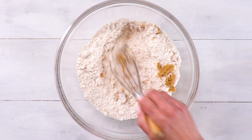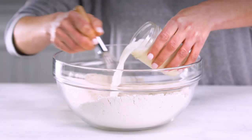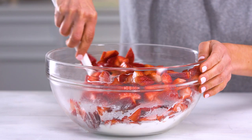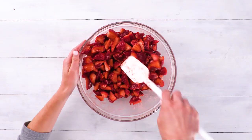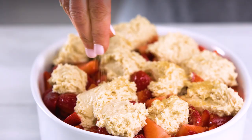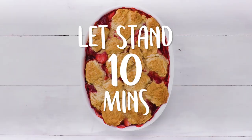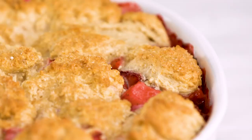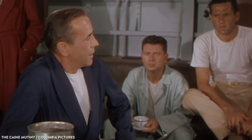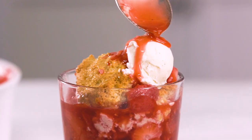Did you think we were done with Bisquick? Not yet. Here's another decadent cobbler recipe made effortless with the help of all-purpose baking mix, and it's appropriately named Easy Strawberry Cobbler. This show-stopping berry dessert is as simple as it is delicious — juicy strawberries layered beneath fluffy biscuit dough, all covered with a crispy, sugary topping. It's a texture combination that truly can't be beat. Once again, you'll want to plop a big scoop of vanilla ice cream right on top of each serving.